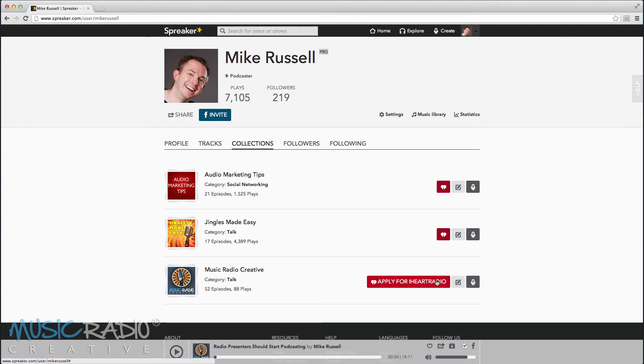When you click Apply for iHeartRadio, it will switch to pending until you're approved. And if you're chosen and listed, you'll get a free station account plan. That's the biggest plan on Spreaker, with unlimited bandwidth, live streaming, and increased storage as well.